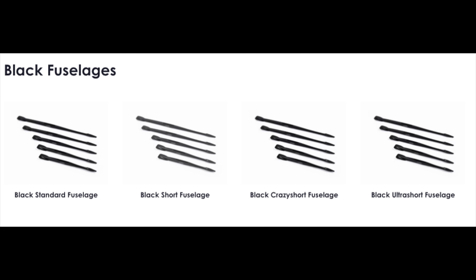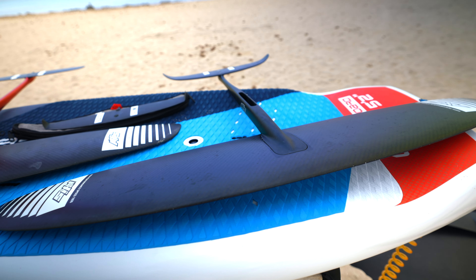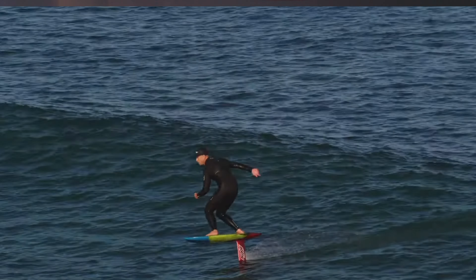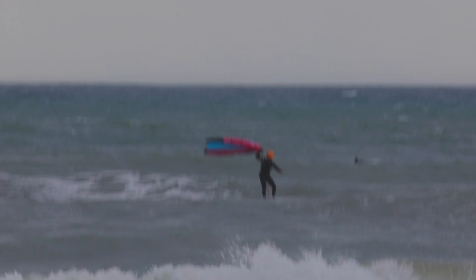Fuselages and masts are important as well. Axis makes their fuselages in aluminium and they come in four different lengths — shorter for more maneuverability and longer for stability. They have two parallel lines, black and red. The red ones are made for bigger foils that need more stiffness in the fuselage, and the black series is for the smaller and faster foils. There are also two versions of the fuselage series — Axis developed an advanced fuselage a few years back that moves the mast 40 mm closer to the front wing to increase turning ability. Many riders praise these advanced fuselages. Used in any type of riding, they might be most welcome in surf and subfoiling where you need quick turning, but wing foilers riding waves can also benefit from them.